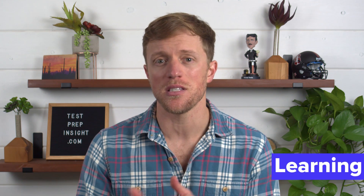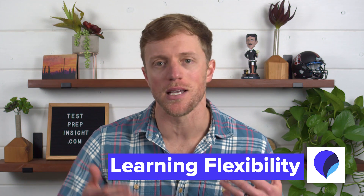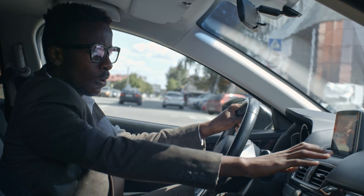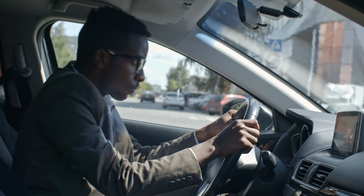Pro number two: because the core of Pimsleur lessons are audio-based, I like that you can complete them while you're exercising, gardening, or just relaxing outside. You don't have to be attached to your computer or phone at all times like you do with Duolingo. The Pimsleur mobile app even has a special driving mode so you can learn and complete lessons on your way to work or during a long road trip. Overall, two thumbs up for how flexible their lessons are.